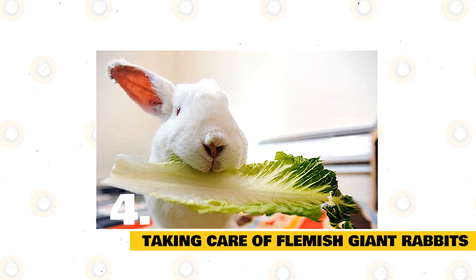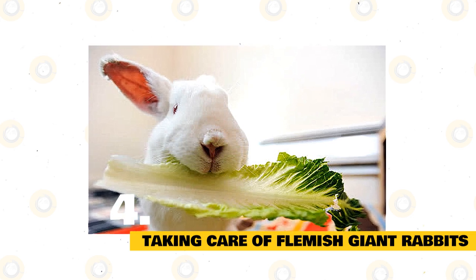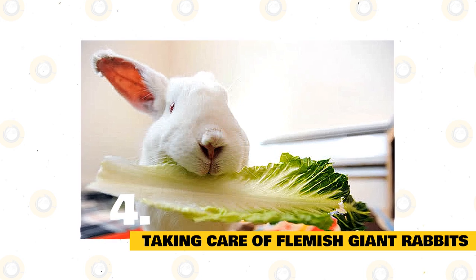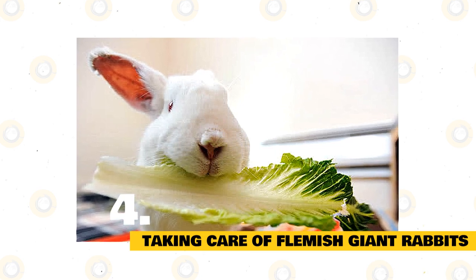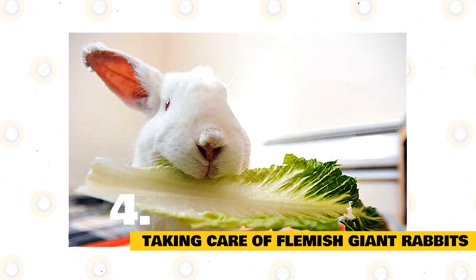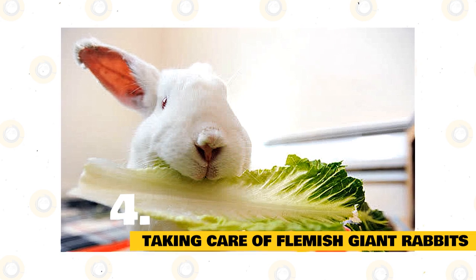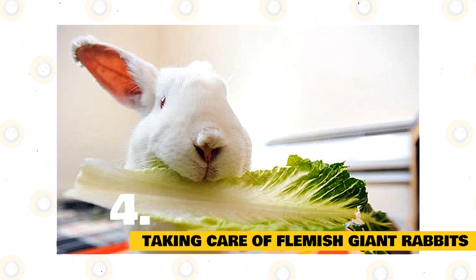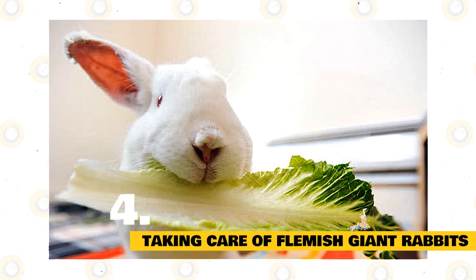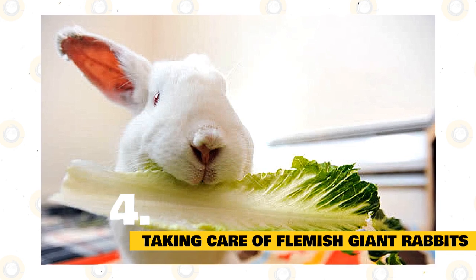Fresh hay is the go-to food for rabbits, making up about the majority of a healthy adult rabbit's diet. Rabbit-specific pellets in limited quantity provide vitamins and minerals that balance out the diet. Limited rabbit-safe vegetables and fruits provide interest and variety as treats. You can also offer limited amounts of nutritious treats like berries. Fresh water must be available at all times. Dietary needs vary for young, pregnant, nursing, or sick rabbits, so consult your rabbit-savvy veterinarian for advice.